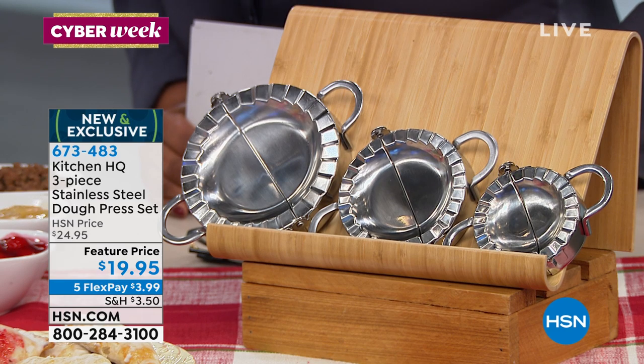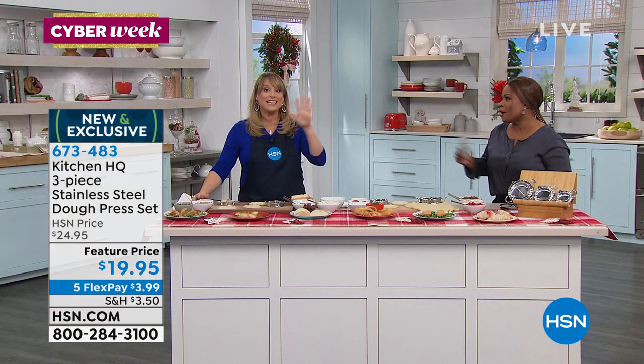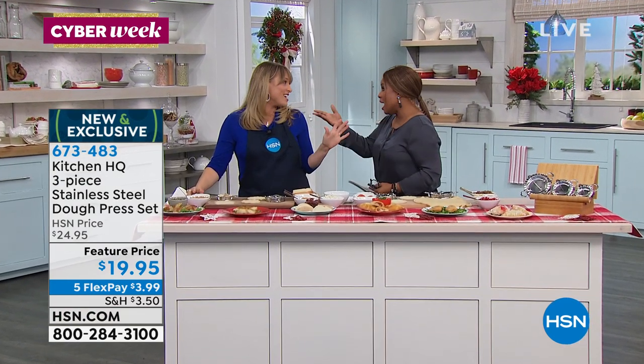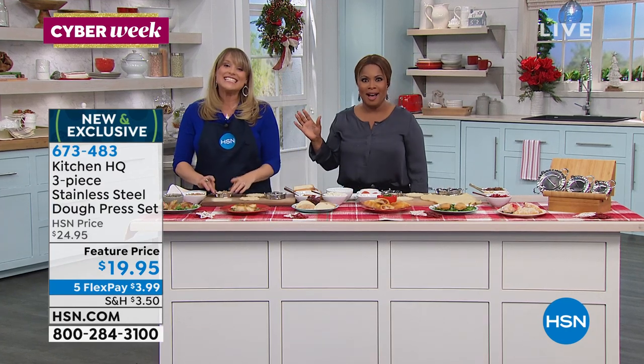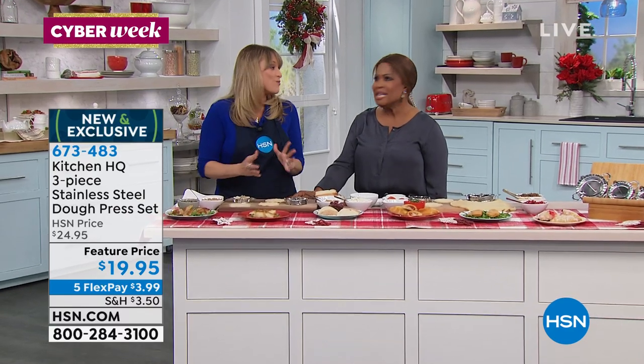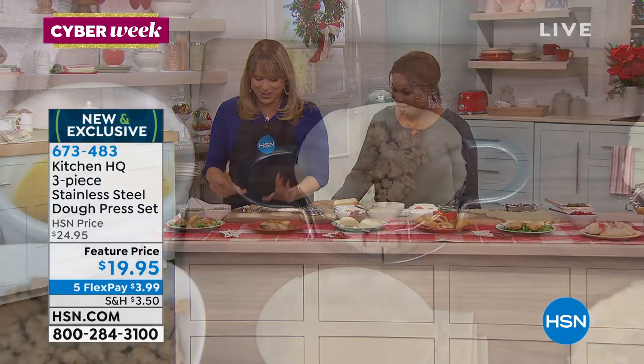You had me at pie — at apple pie. Apple pie, blueberry pie. You had me at calzone. Calzones, pierogi, empanadas, wontons, dumplings — yes to all of the above. Basically, we're stuffing our dough with whatever it is you want to stuff it with.